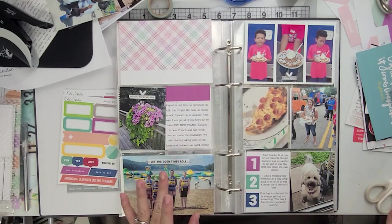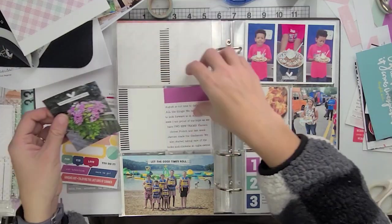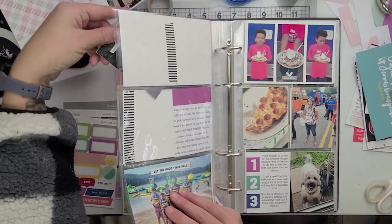Next we took the boys to the beach to do their inflatable island type thing. They always love doing that every year. And we get together with the cousins and do all that.